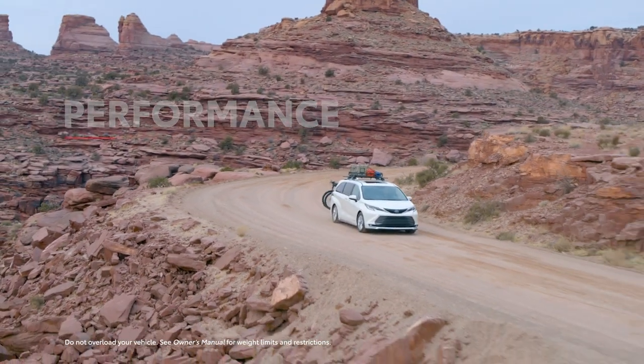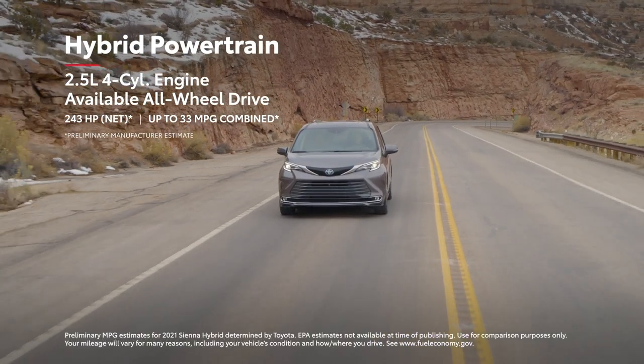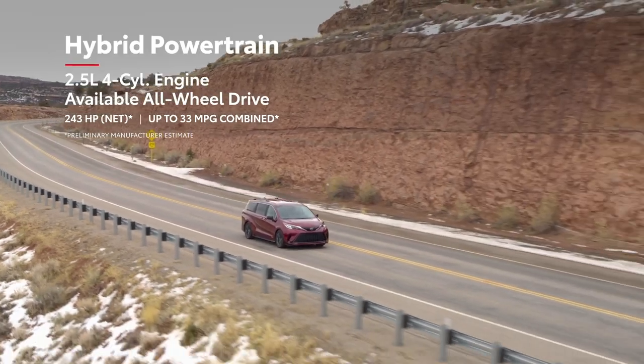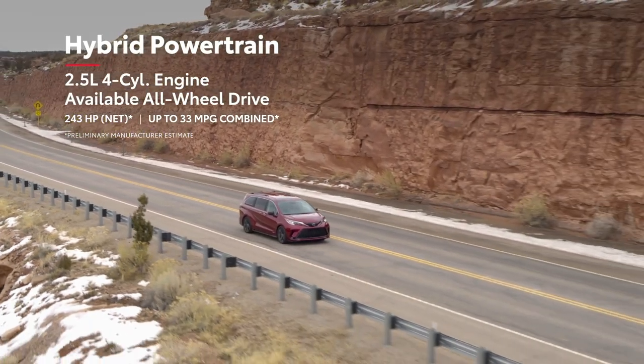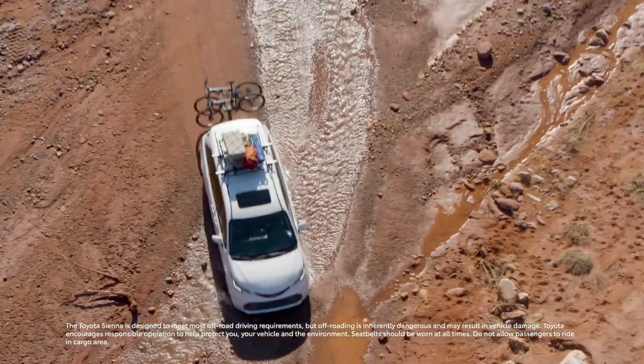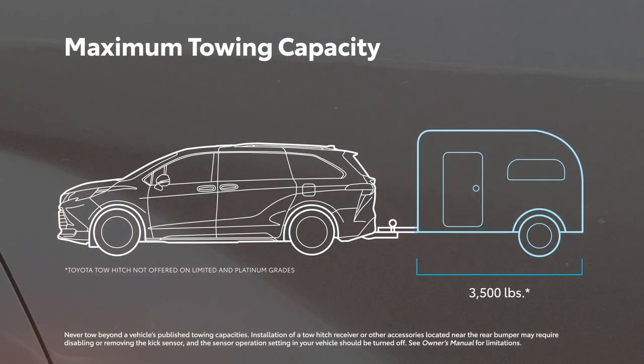Sienna's versatility makes everyday life easier, and its hybrid electric powertrain also offers smooth and refined driving characteristics with seriously impressive manufacturer-estimated fuel economy numbers. It's also the first hybrid van with all-wheel drive capability. And for those looking to tow a trailer for a fun weekend excursion, Sienna achieves a 3,500-pound tow rating on all grades.